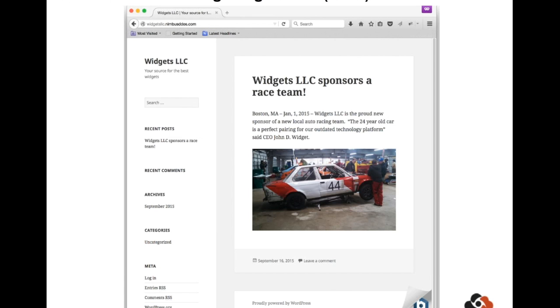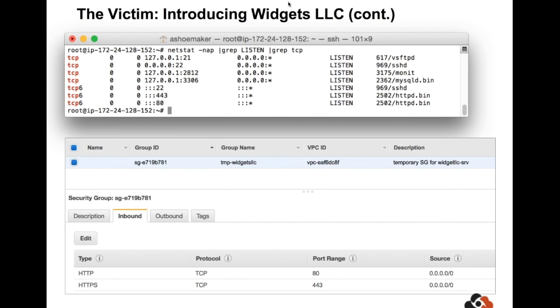So let's take a look at their website. It's a very typical WordPress site — it's a stock AMI pulled from the Amazon Marketplace. Now let's take a closer look at the target server itself. In the top window, we can see the Netstat output showing the listening ports: SSH, HTTP, and HTTPS. In the bottom window, we can see the AWS security groups, which show that Amazon is blocking all traffic except HTTP and HTTPS — this is basically their equivalent to a packet filtering firewall.